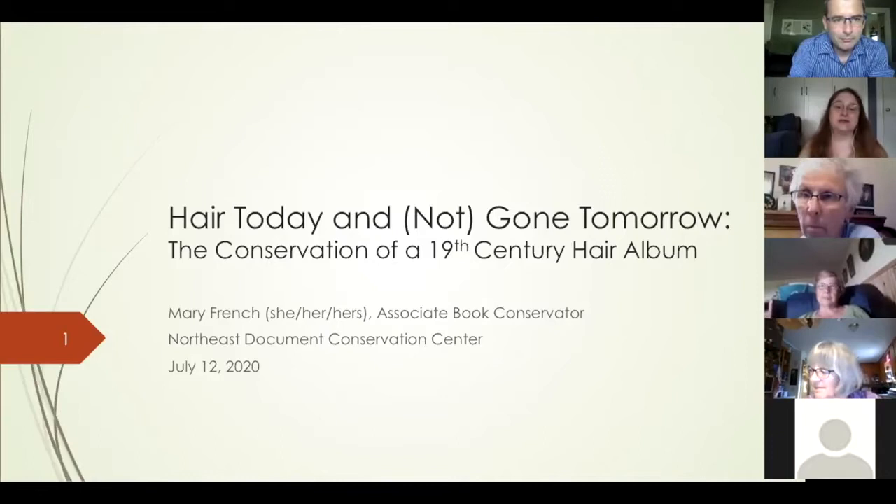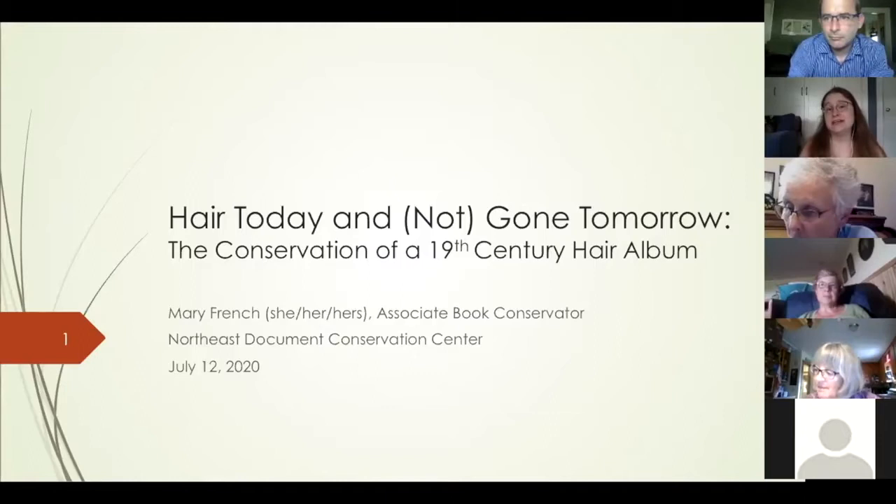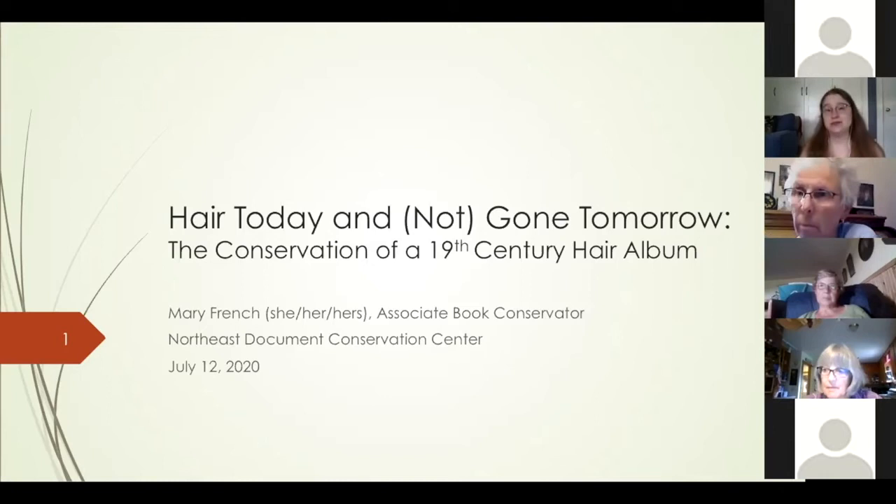My name is Mary French. I'm an associate book conservator at the Northeast Document Conservation Center, located in Andover, Massachusetts. We're a non-profit, originally set up by the six New England state governments in the 1970s to do conservation work for state libraries and government organizations. Over time it's morphed into a regional conservation center where we work on books, paper, video preservation, digitization, and we have a preservation team that travels to museums and libraries across the US to do collections assessments.